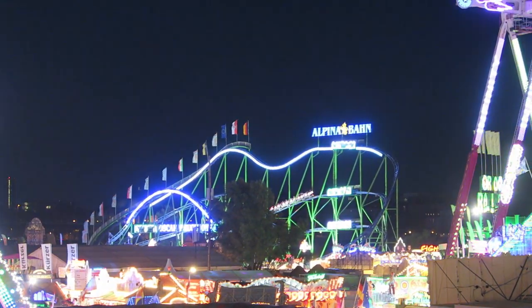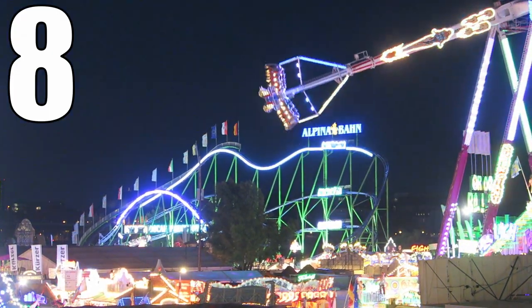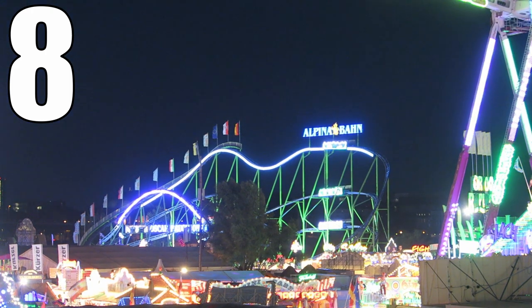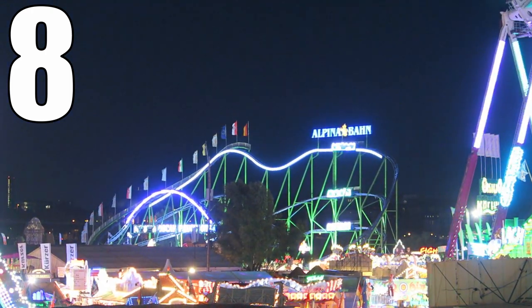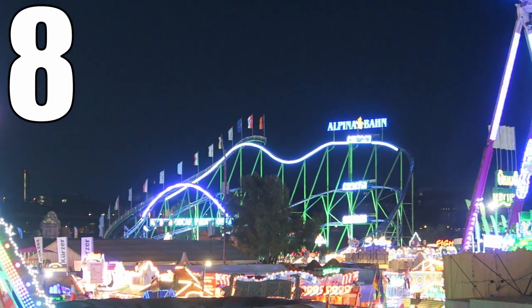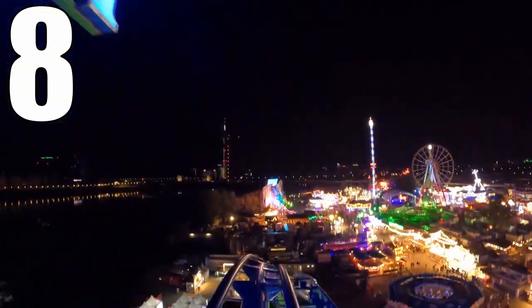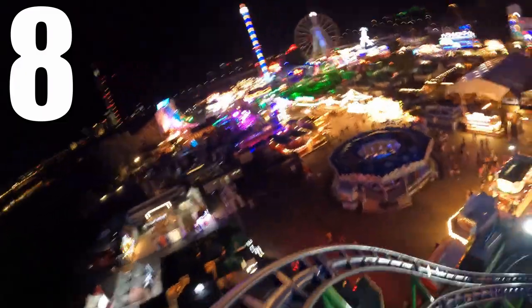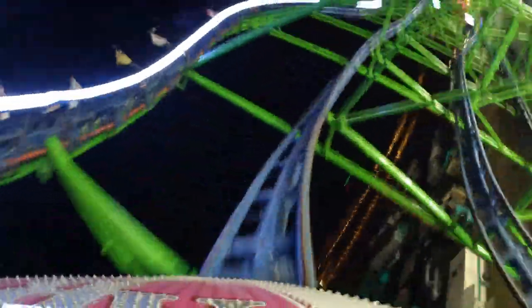So what would I rate Alpina Bahn? I would give this traveling Schwarzkopf an 8 out of 10. This is a great coaster for a fair and a good coaster overall. The ride is smooth and very forceful start to finish. The positives on the pullouts and transitions prevent dead spots, and the ride pops in a few surprising and satisfying moments of laterals and airtime for variety. Just make sure to ride this in the back for the best experience. This is one of my favorite traveling coasters without a doubt, and it's a must-ride if you see it at a fair.